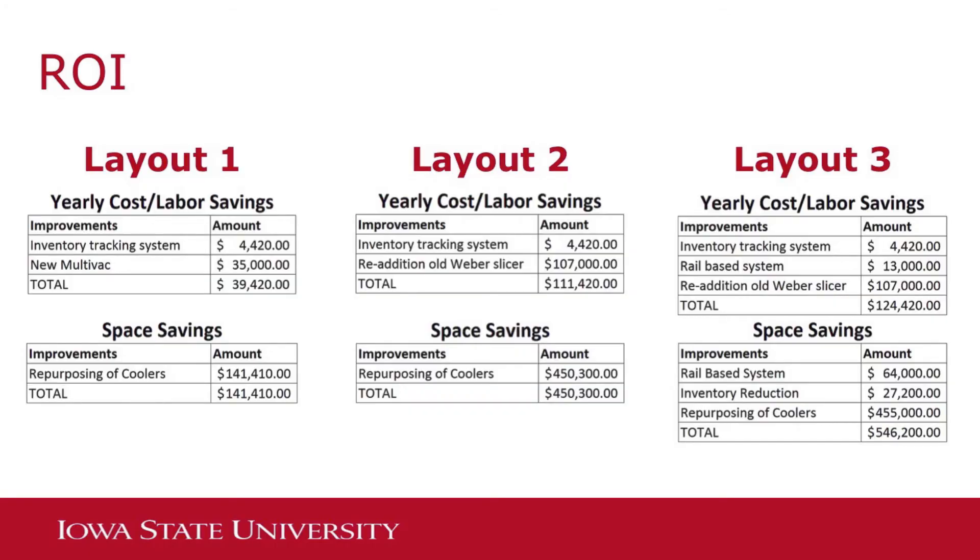For each of the different layouts, we broke down the return on investment that WCCM and PLT make from implementing each layout. Layout 1 ended up with a yearly savings of $39,000 and a space repurposing savings of $141,000, resulting in a return on investment of three months. Layout 2 had a yearly savings of $111,000 and a space repurposing savings of $450,000, with a return on investment of 3.2 years. Layout 3 had a yearly savings of $124,000 and a space repurposing savings of $546,000, with a return on investment of 4.6 years.